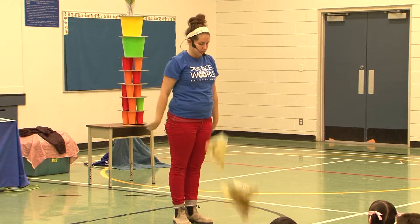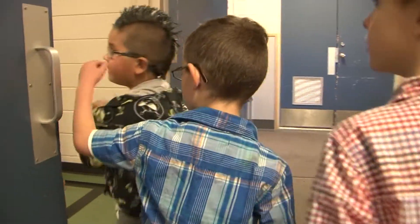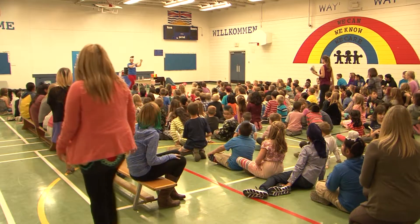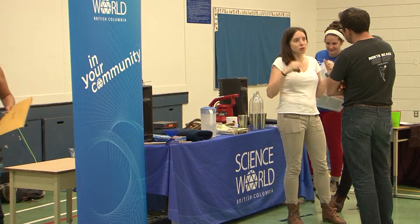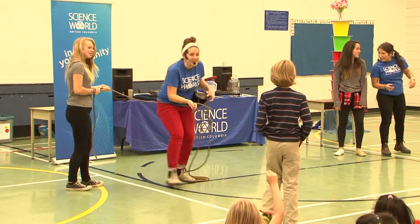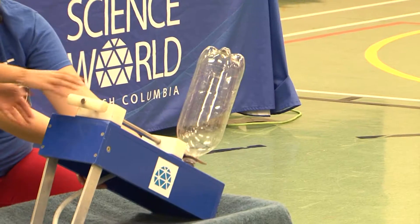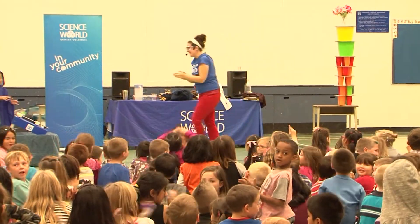As part of Science World's mission, we want to expose science to as many students in British Columbia as possible. While we get thousands of students visiting our facility in Vancouver every year, we don't have the opportunity to bring every single British Columbian student to our center. So our on-the-road show is our chance to come out to students that aren't necessarily able to make the trip. We selected our favorite, most epic, most awesome demos to bring on the road so we can give other communities a taste of Science World — really the coolest stuff.